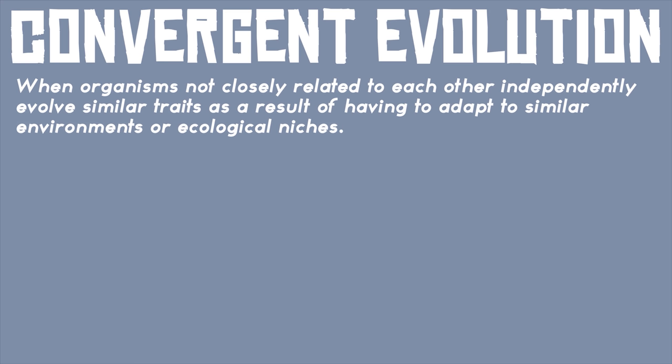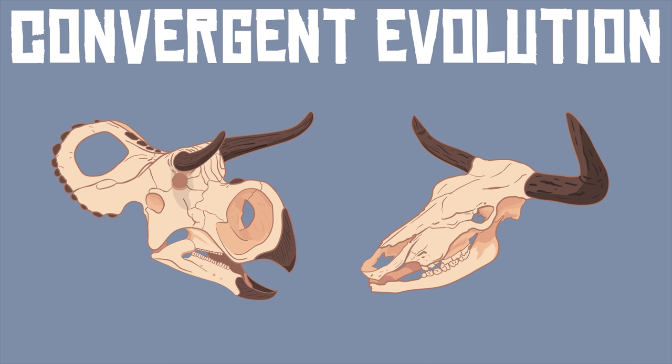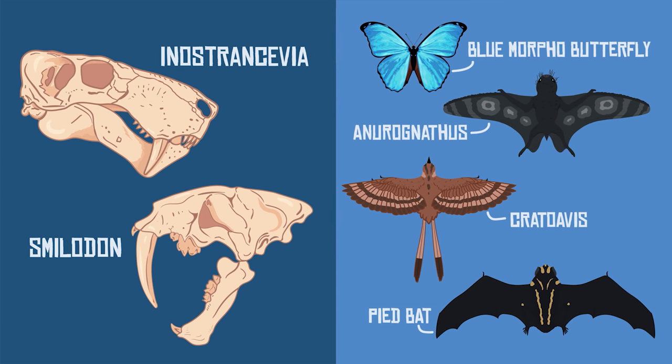In evolutionary biology, convergent evolution is when organisms not closely related to each other independently evolve similar traits as a result of having to adapt to similar environments or ecological niches. Convergent evolution has occurred many times throughout Earth's history and has led to some interesting creature features, from menacing saber teeth to an assortment of wings.